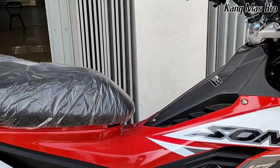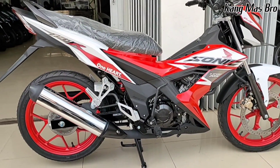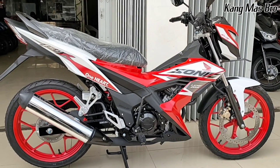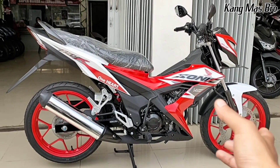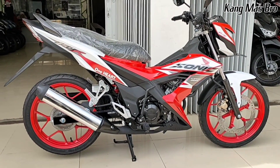Buat teman-teman semuanya yang sering menanyakan review Sonic-nya, mari kita review saja, kita lihat detailnya untuk Sonic yang sudah 2023 ini. Warna merah putih, tipe Special Edition. Di mana untuk yang Special Edition itu sendiri, untuk warna velgnya dibedakan menggunakan warna merah.